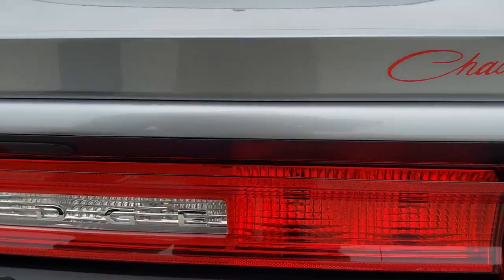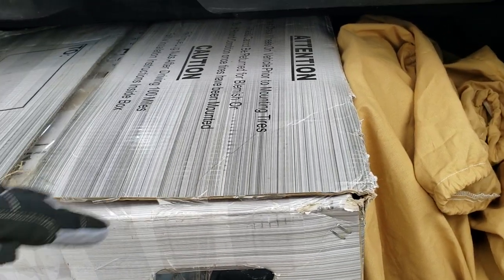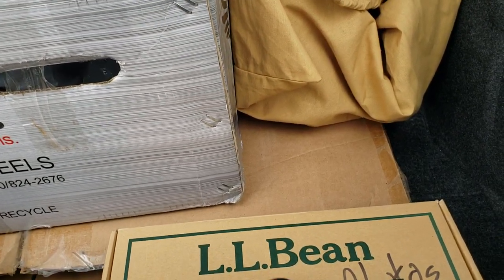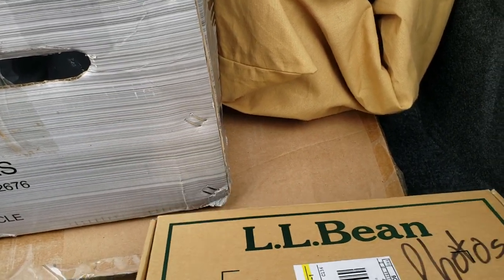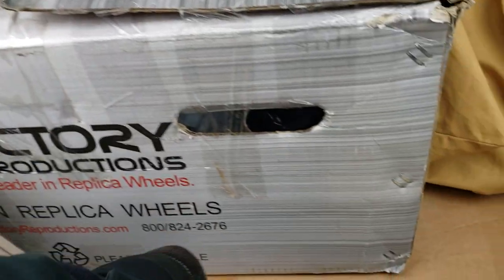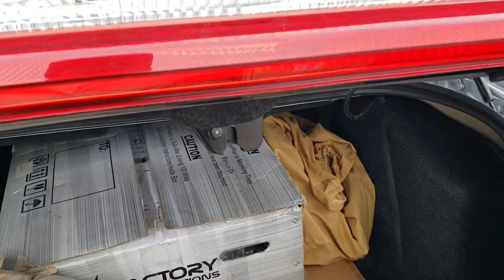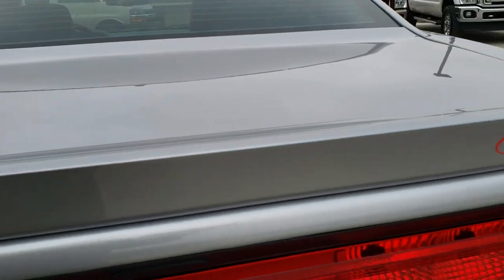We've got a couple of things in the trunk here. There's what appears to be a matching spare rim. There is a bra for the front of the car, some oil filters, the original gas door, and a car cover. Underneath, I believe is the original air intake pieces — so all that stuff comes with the car. You can get into the trunk by using this button here, which is pretty nice, and it shuts nice and solidly.